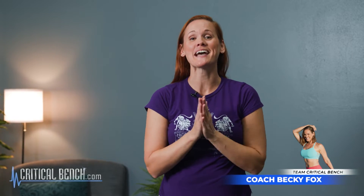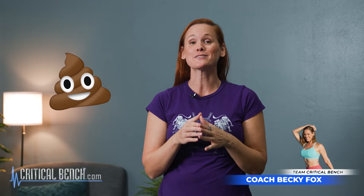Hey, it's Coach Becky here, and today I'm going to show you some quick exercises you can do that are going to help you poop. Exercises are definitely going to help, but even before you do that, there's two things you definitely want to focus on. One is make sure you're getting in enough water, and the second is make sure you're getting in that fiber.